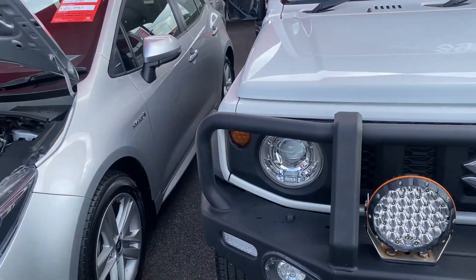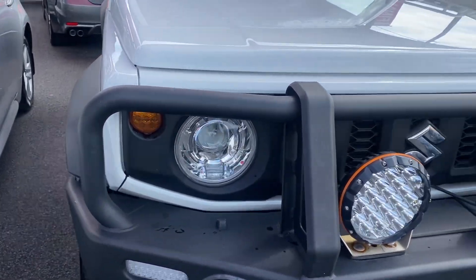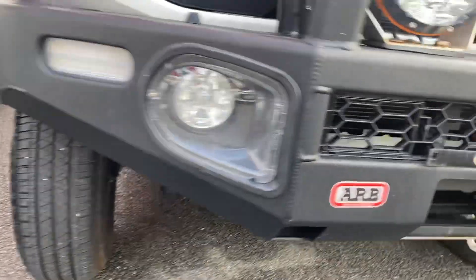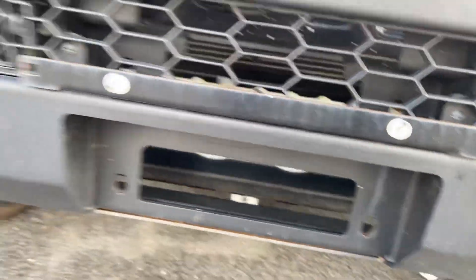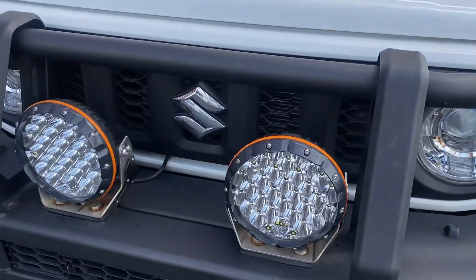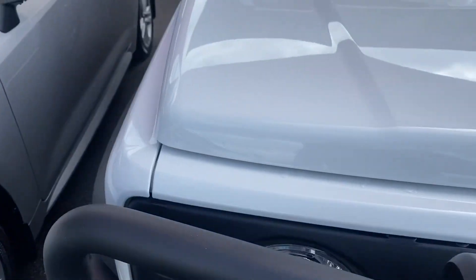Starting with the front of the car — as you can see, you have a nice ARB steel bull bar with spotlights fitted to the vehicle. These are compatible if you want to add a winch in the future. Your spotlights are there as well.